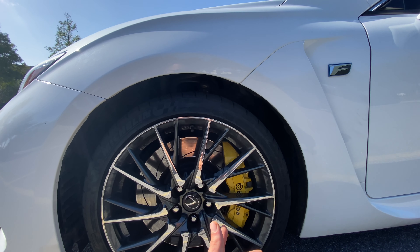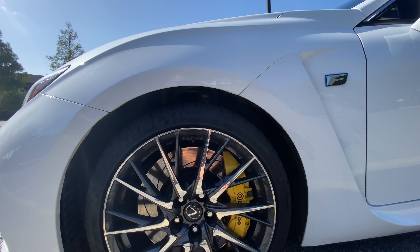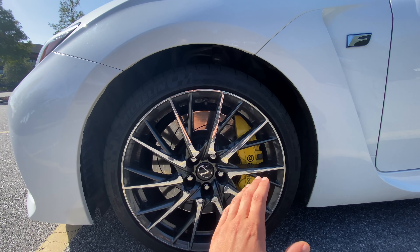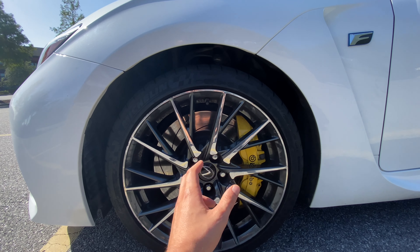Check these out — beautiful forged rims wrapped in 255/35 ZR19 Michelin Pilot Super Sport tires, some of the best tires in the business with really beautiful rim designs. Inside you can see absolutely massive slotted rotors with large six-piston Brembo brake calipers. There's a nice distinguishing F badge alongside more heat extraction on the side.